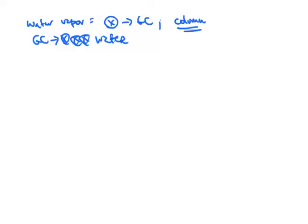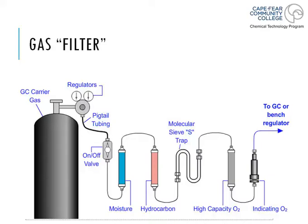These cause complete destruction on the interiors of the columns, and that's bad news. Never, ever inject water or anything near water onto the GC system. This should be purely hydrocarbons — purely organic in nature — including the solvents that you have your sample dissolved in. So now that we've got that out of the way, the next filter will be the hydrocarbon filter.